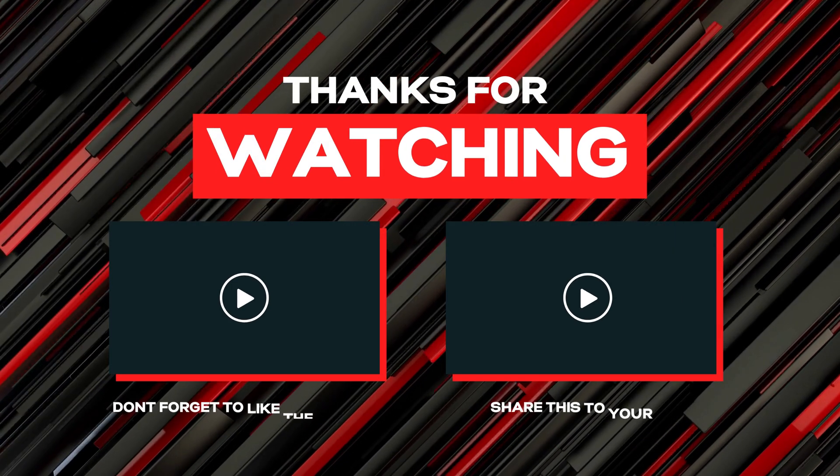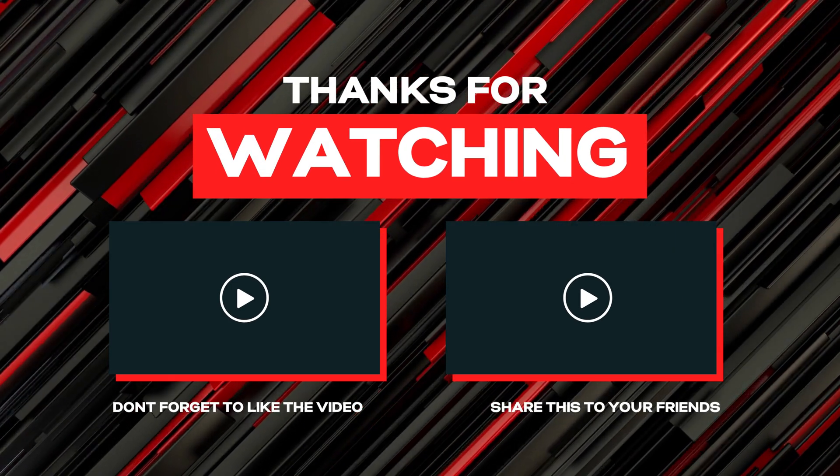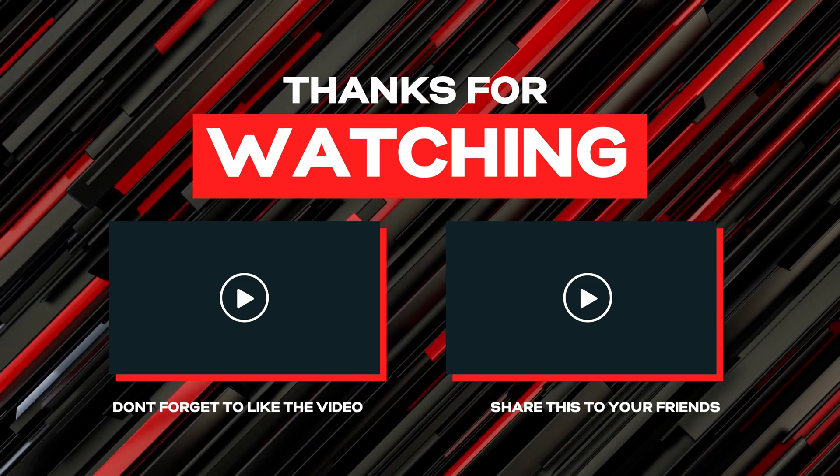If this video is helpful for you, then please like and share my video and subscribe to my YouTube channel.